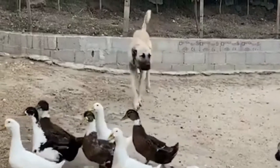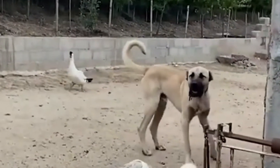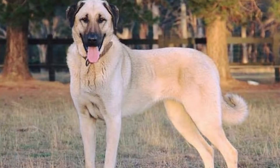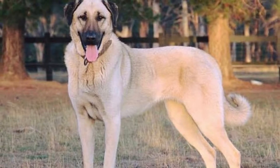Turkish Kangal often proves that it is a decent representative of the shepherd breed. What are the amazing features of this extraordinary dog? Let's find out!